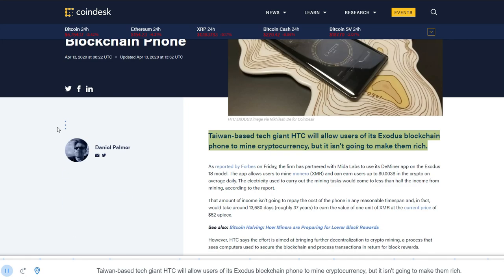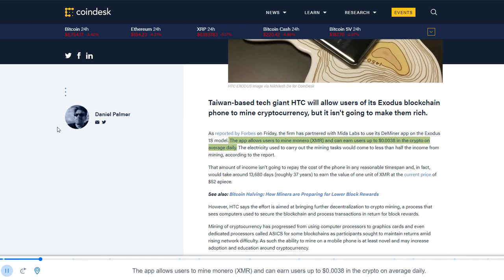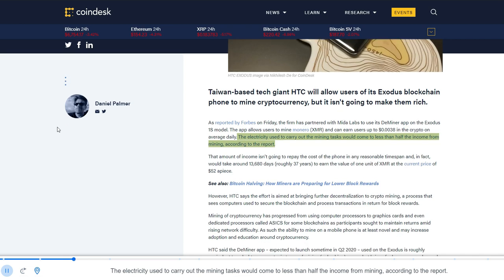Taiwan-based tech giant HTC will allow users of its Exodus blockchain phone to mine cryptocurrency, but it isn't going to make them rich. As reported by Forbes on Friday, the firm has partnered with Mida Labs to use its Deminer app on the Exodus One's model. The app allows users to mine Monero XMR and can earn users up to $0.0038 in the crypto on average daily. The electricity used to carry out the mining tasks would come to less than half the income from mining, according to the report.